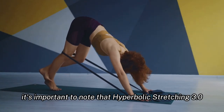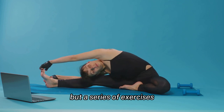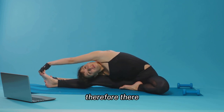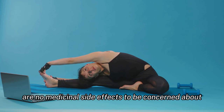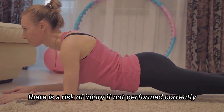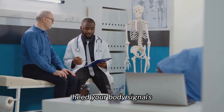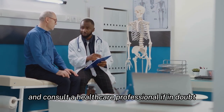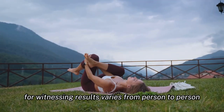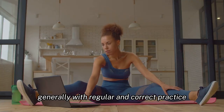It's important to note that Hyperbolic Stretching 3.0 is not a pharmaceutical product but a series of exercises, so there are no medicinal side effects to be concerned about. However, as with any exercise program, there is a risk of injury if not performed correctly. It is crucial to adhere to the instructions, heed your body's signals, and consult a healthcare professional if in doubt.